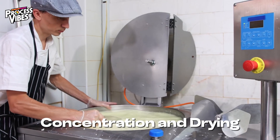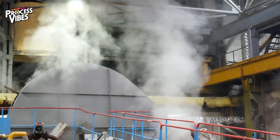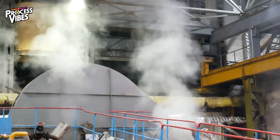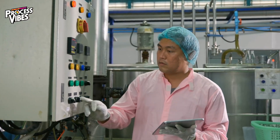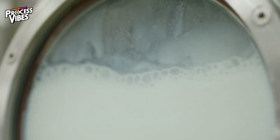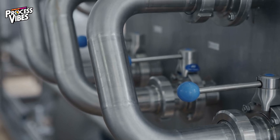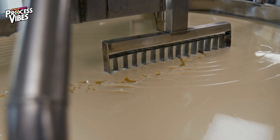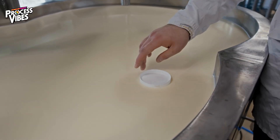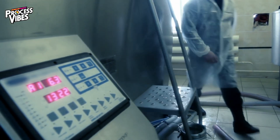Once the whey has been filtered to remove unwanted fats and lactose, the next step is to reduce its water content. This begins with evaporation, a crucial process where industrial evaporators are used to gently heat the liquid whey under controlled conditions. The heat causes most of the water to evaporate while preserving the protein's delicate structure and nutritional integrity. After evaporation, the whey is transformed into a thick, concentrated liquid, which is then sent through a spray drying process — one of the most advanced and efficient methods of creating a fine protein powder.